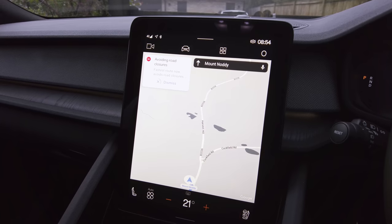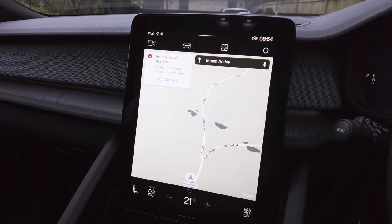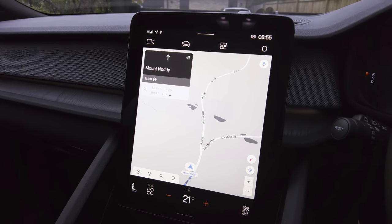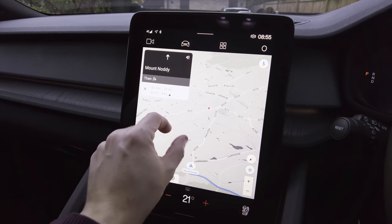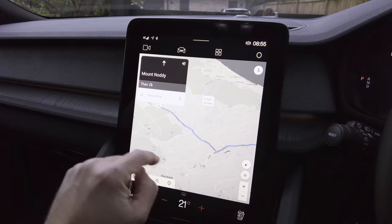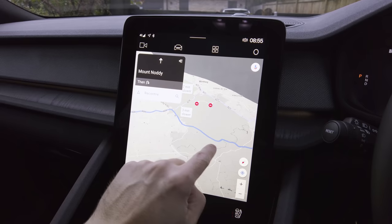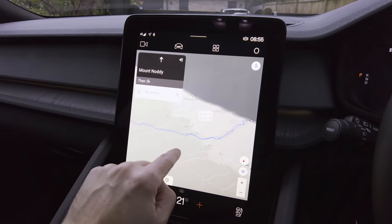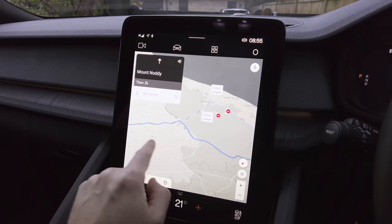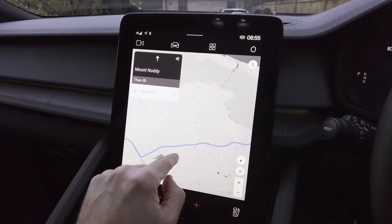It's showing road closures on the A280 but says you are on the fastest route and should reach your destination by 9:47. The route goes along the A272, then down the A24 and into the destination. What I've decided to do today is stop and charge on my way to Bognor Regis on the A24.